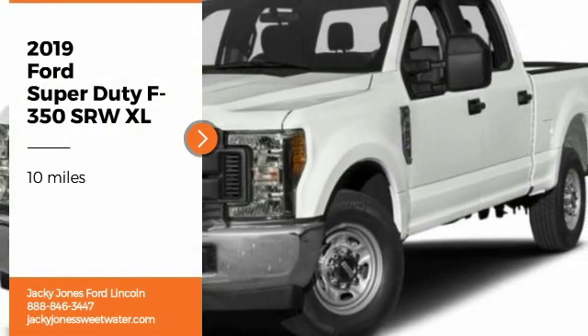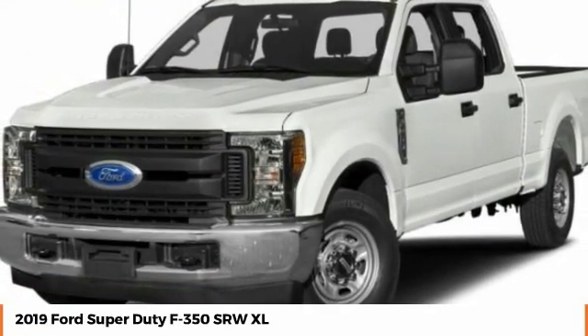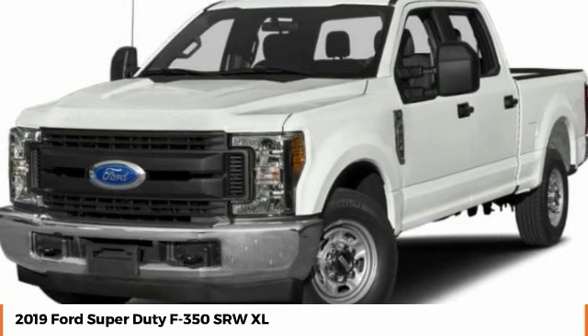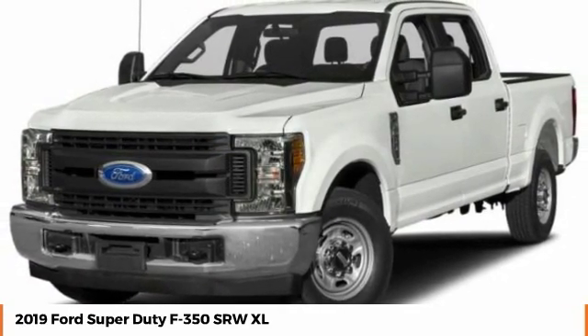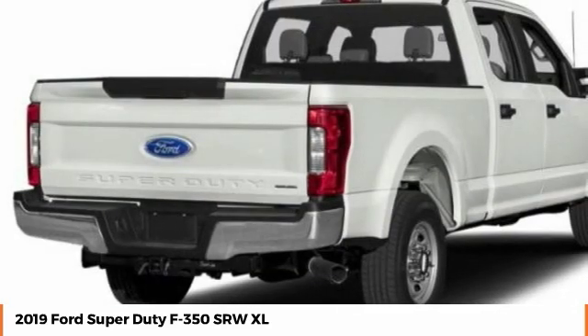Make a great choice today with the 2019 F-350 Super Duty. Head-to-head fuel efficiency. Head-to-head towing. Head-to-head torque. Ford F-350 Super Duty.